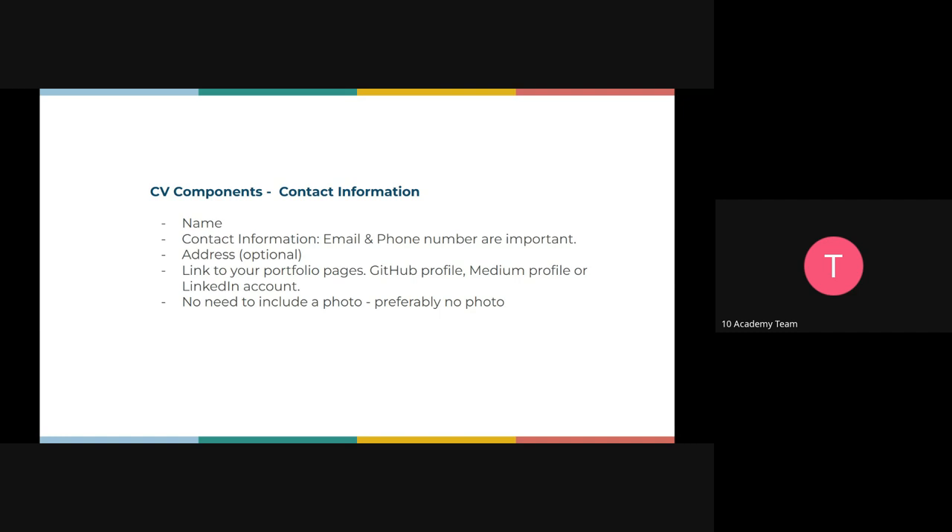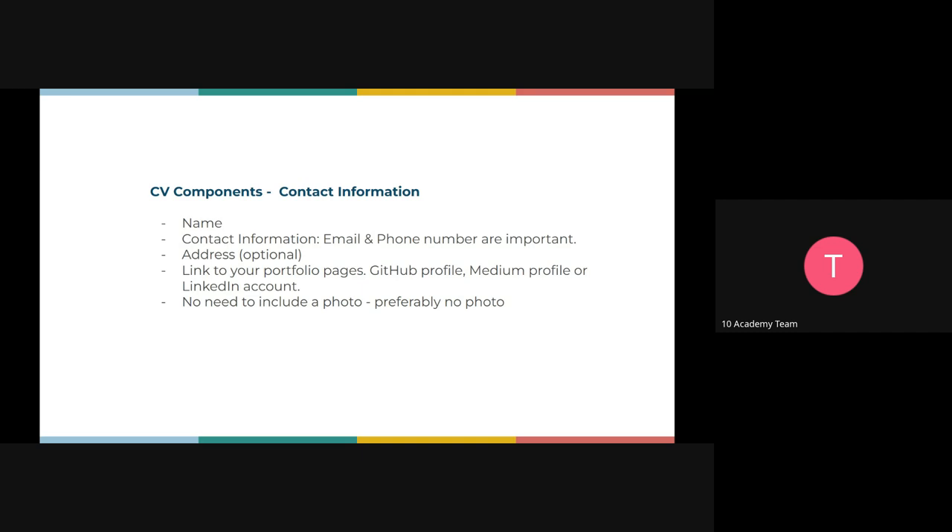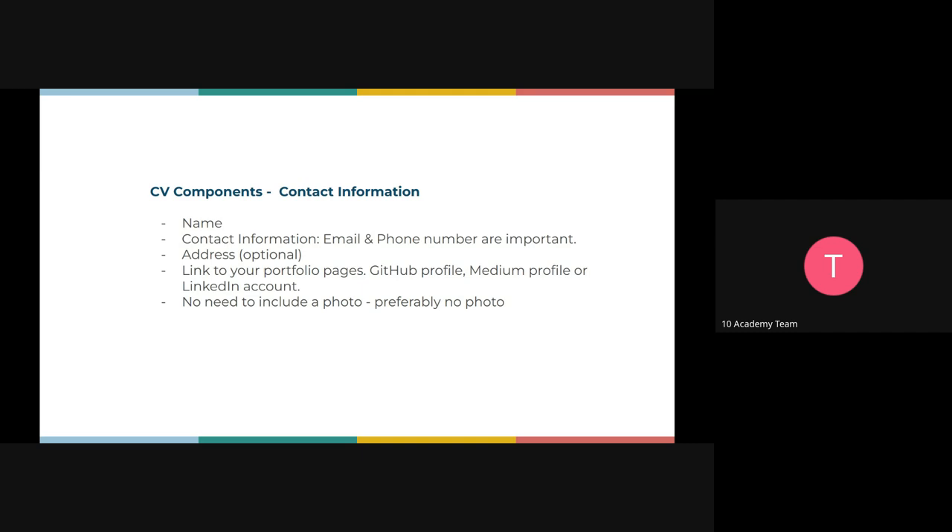There are always basic things required on your CV: your name, contact information, email or address — this is so that if you get the job they can reach out to you. You can also include your portfolio pages — this could be a portfolio you created, your LinkedIn account, or if you write blogs on Medium or any other platform, you can add those too. It's optional to put a photo but not a must.